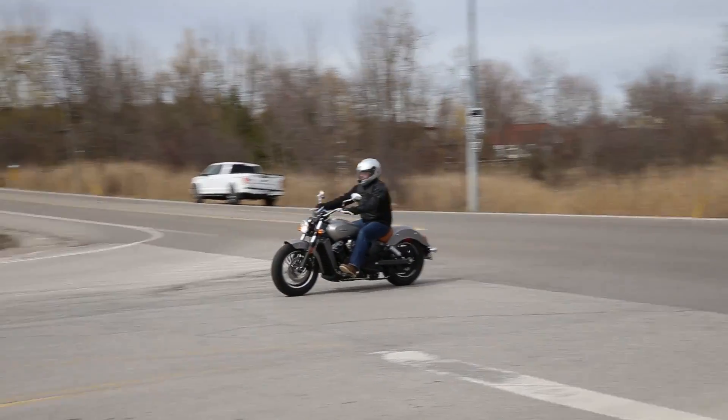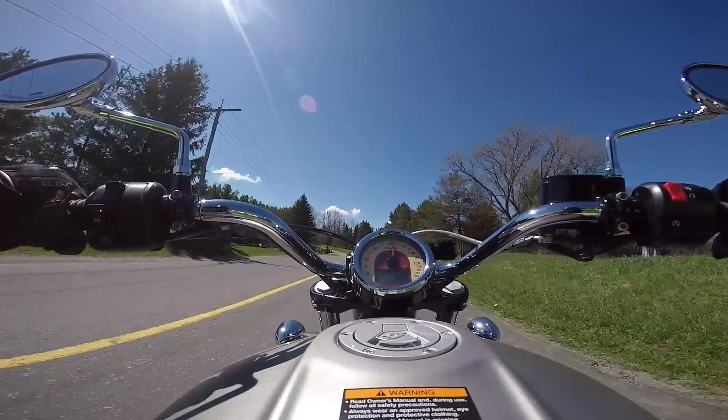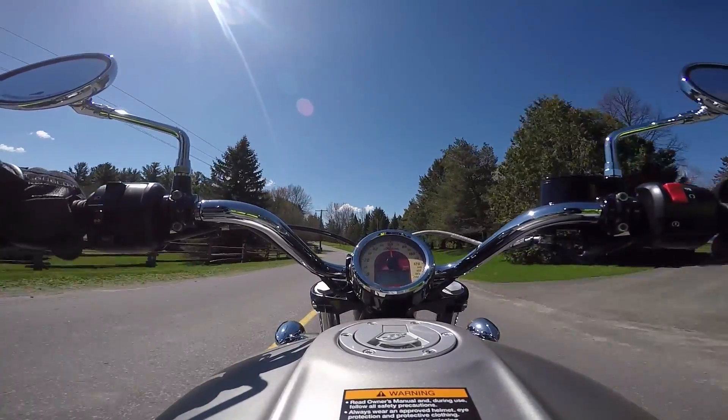It comes with a 6-speed transmission and belt final drive. Shifting action was a little stiff on the one we tested — pretty new bike — but we'll see how that breaks in over time.